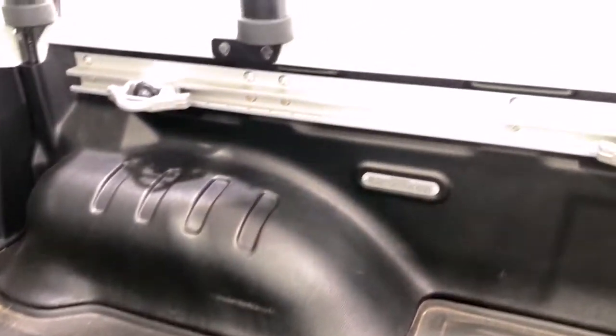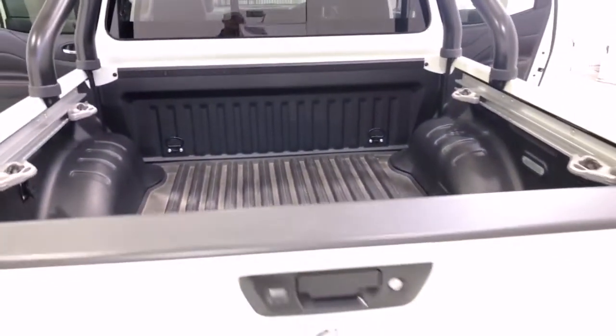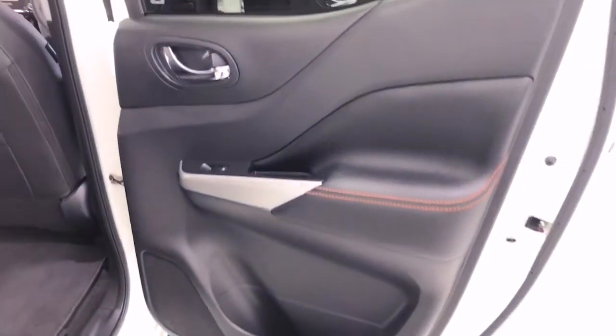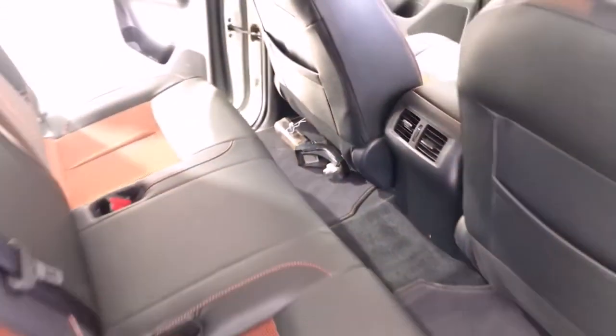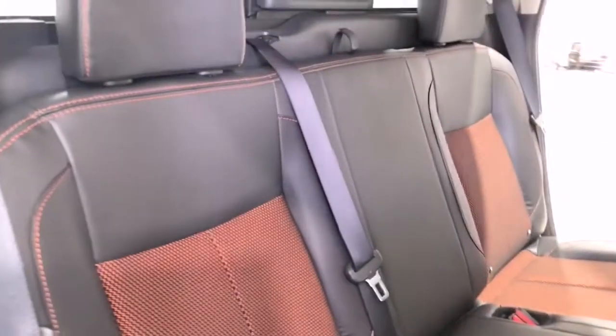The Navara N-Trek Warrior comes standard with 275/70R17 front and rear tires. It requires a service every 12 months or 20,000 kilometers, whichever comes first. It has 268 mm of ground clearance, with a 3,500 kg braked and 750 kg unbraked towing capacity, and a final gear ratio of 3.357.